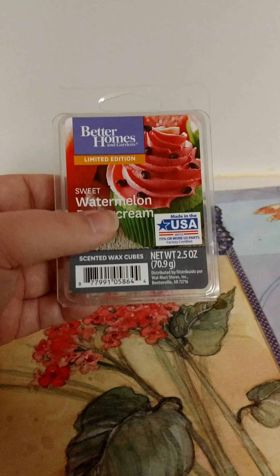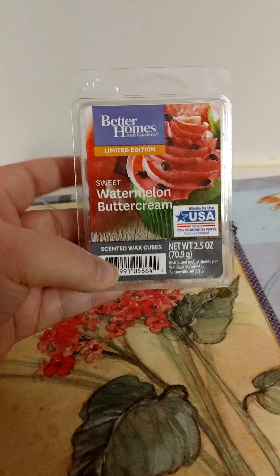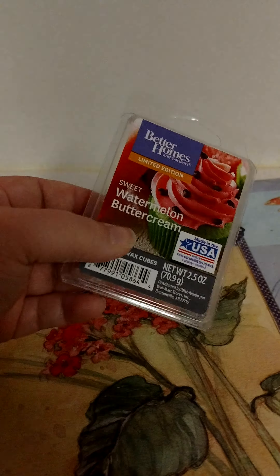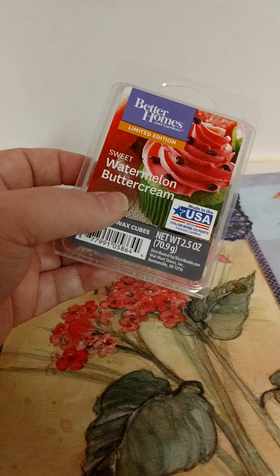Went through another wax melt from Better Homes and Gardens in Sweet Watermelon Butter Cream. This smelled good, but it didn't have a strong throw and it didn't last long. So I probably wouldn't repurchase this one.